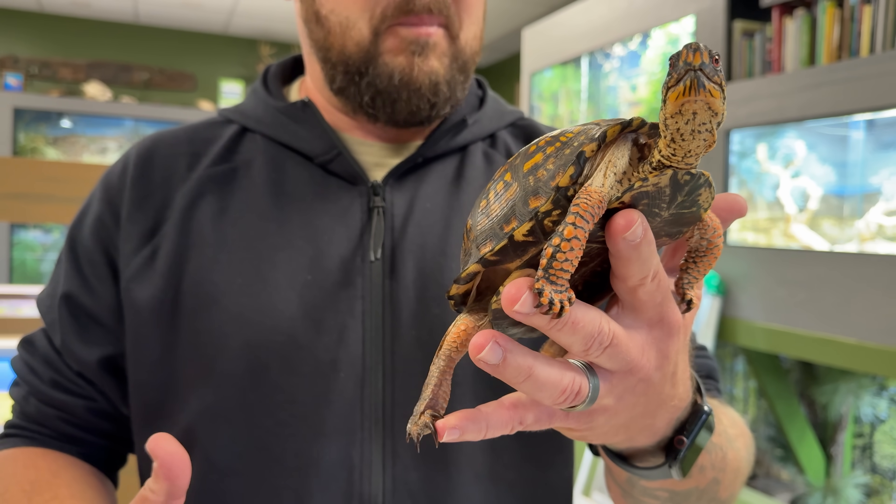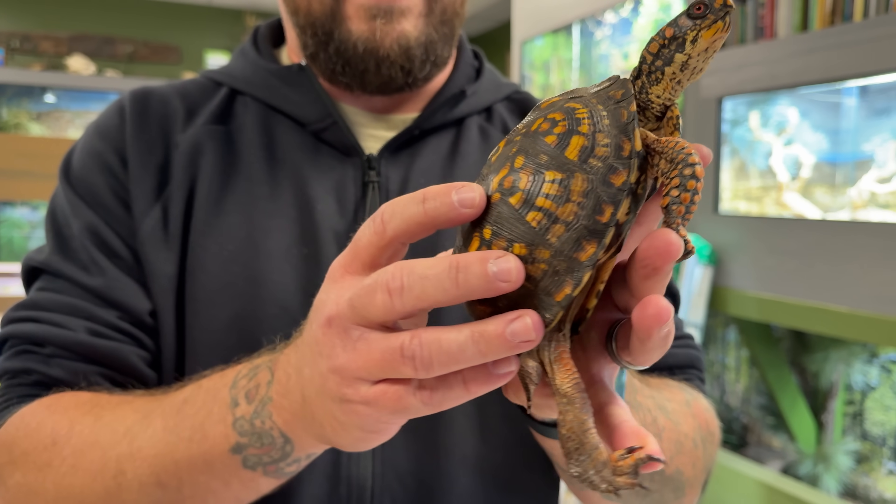Another really cool thing about him is he has what looks like a number two right there on his shell. That's not paint or marker or anything like that — it's actually exposed bone that just happens to look like a number two. I'd like to think that somebody didn't actually carve that into him, but it could be possible.